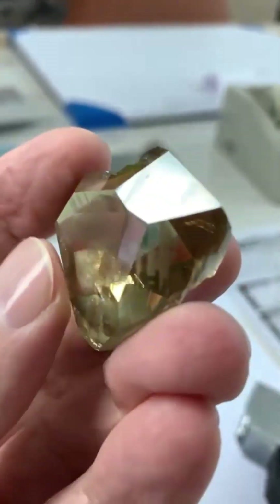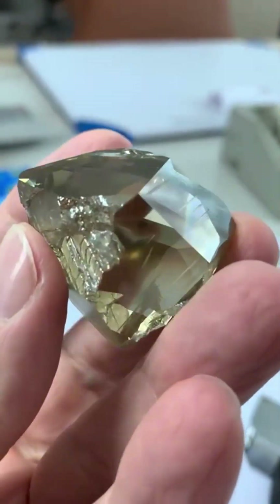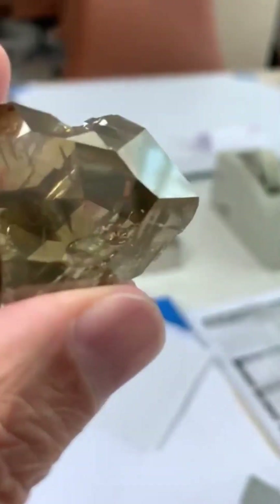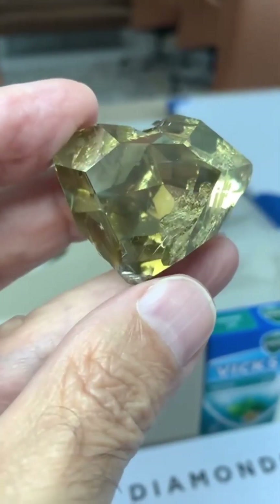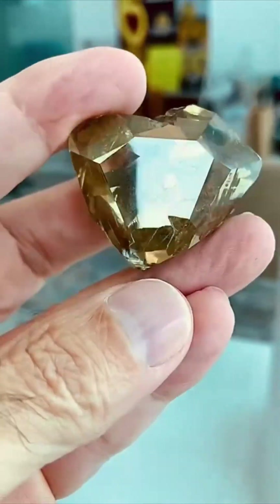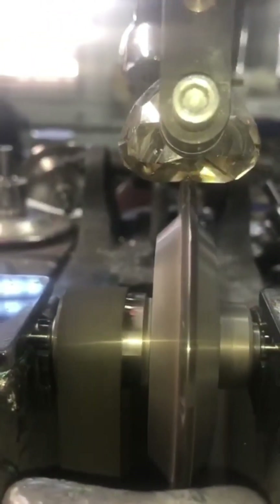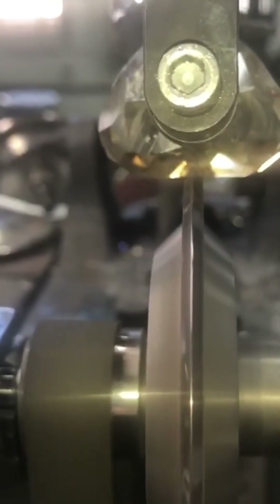From the soft sparkle of champagne tones, to the golden warmth of honey browns, to the bold intensity of deep chocolate — each diamond reflects a different balance of light, structure, and mineral history. These aren't simple shades — they are moods. Each hue tells a story written deep within the earth's mantle, shaped by heat, pressure, and billions of years of formation.